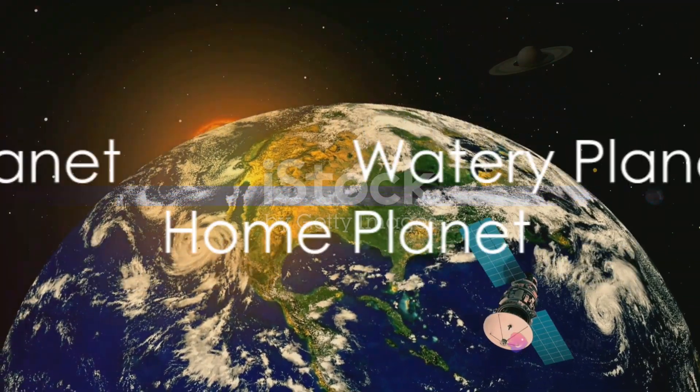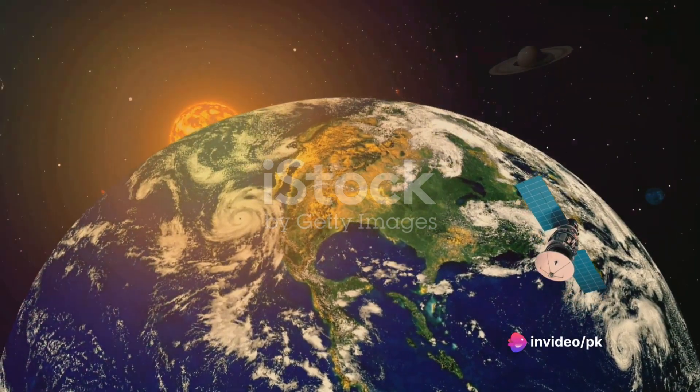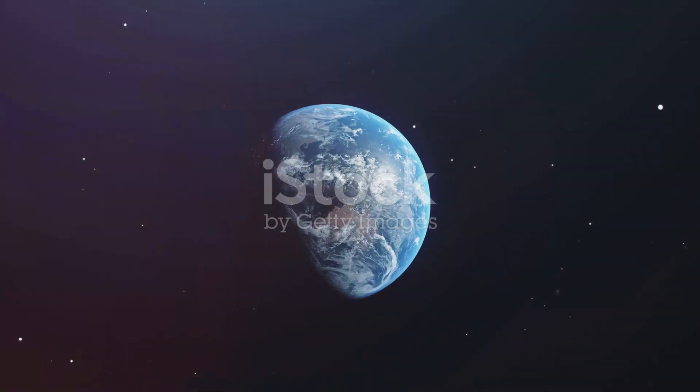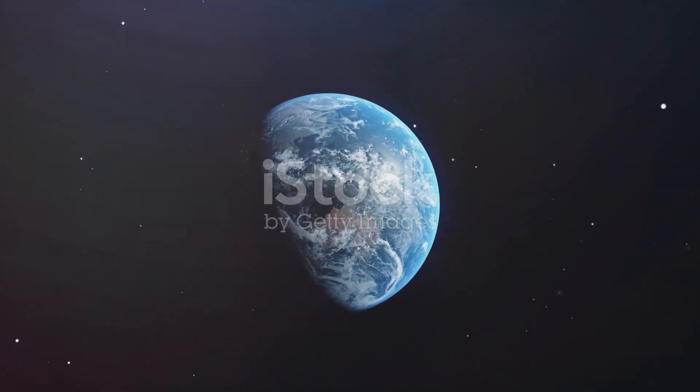Moving on, we arrive at Earth, our home. Earth is the only known planet to support life. It's covered in vast oceans, towering mountains, and bustling cities. It's a beautiful place, isn't it?